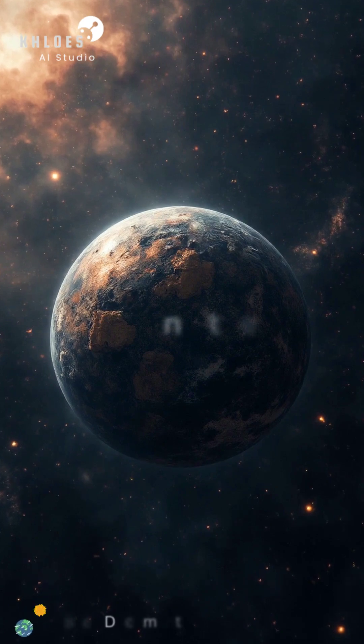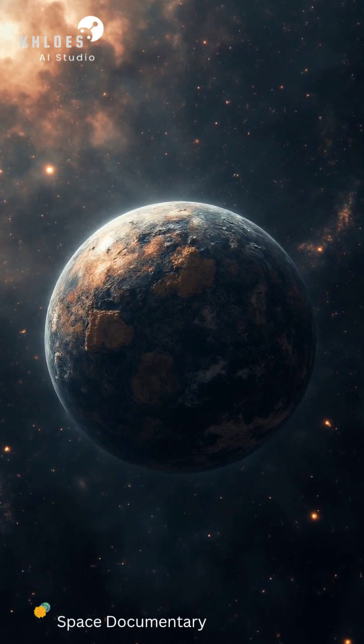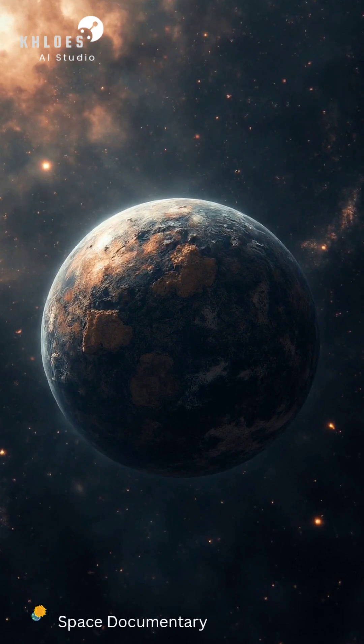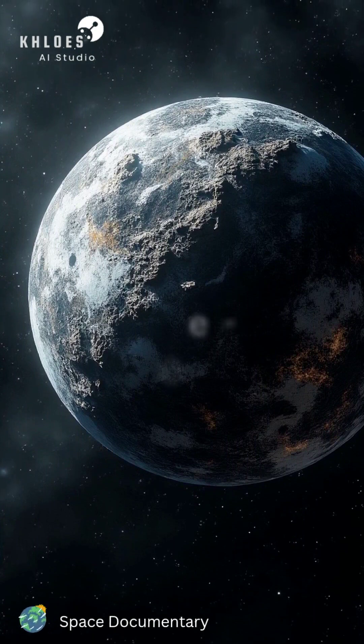We have seen the universe's quiet beginnings and its deepest darkness. Now, we witness its primal rage. Orbiting a star 560 light-years away is a world that has failed to cool — a terrestrial sphere, forever trapped in a state of molten chaos. This is Kepler-10b.